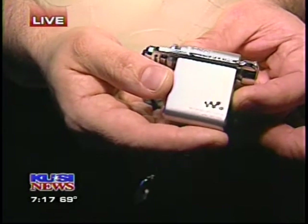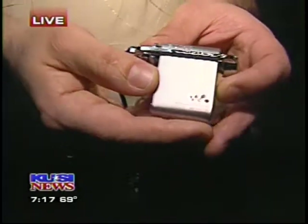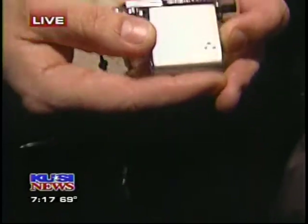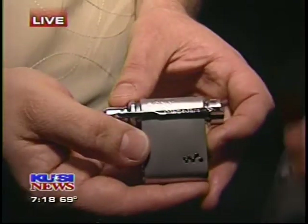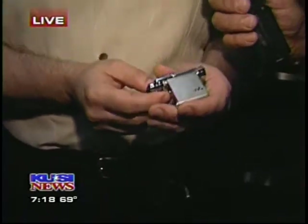This new one has a little card that carries the music. You can have up to 15 hours of music, and it's got incredible battery life — 30 hours of music. And it costs $299. Incredible.